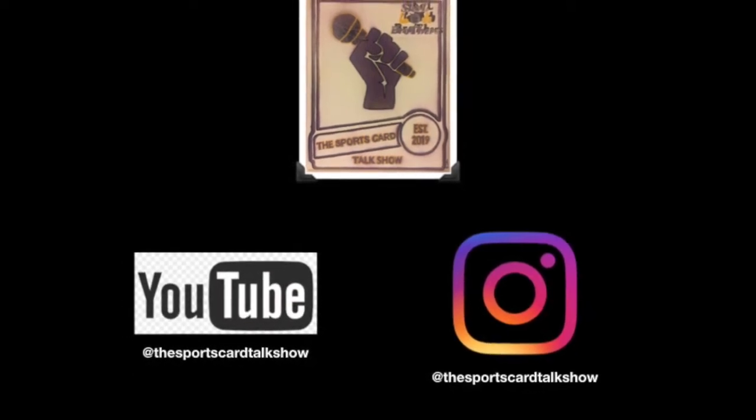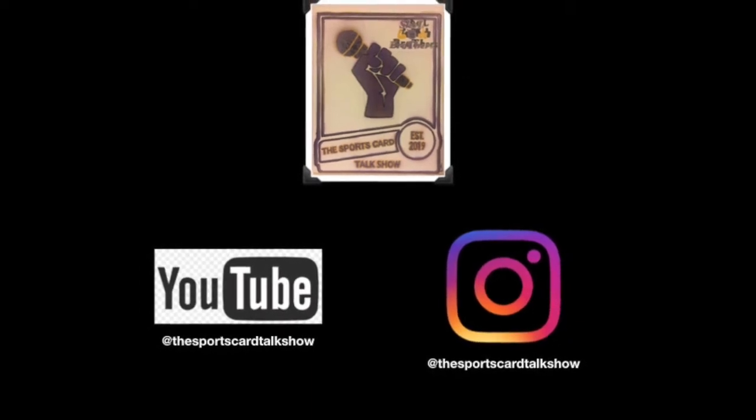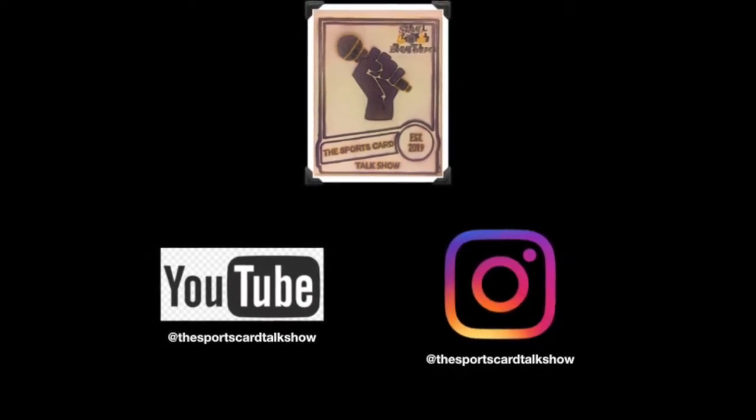Welcome to the Sports Card Talk Show with Kevin Anderson and Lorne Walker, the Skull Brothers. Welcome to episode 88 of the Sports Card Talk Show.